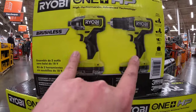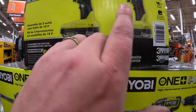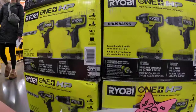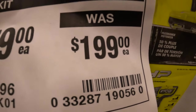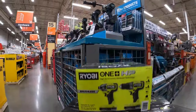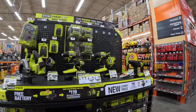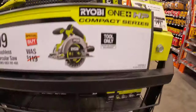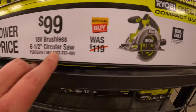The Ryobi brushless HP drill driver and Apex driver with two two amp hour HP batteries, charger, and a bag for $179 — that was $199. And they have $99, was $119, for their six-and-a-half-inch brushless HP circular saw.